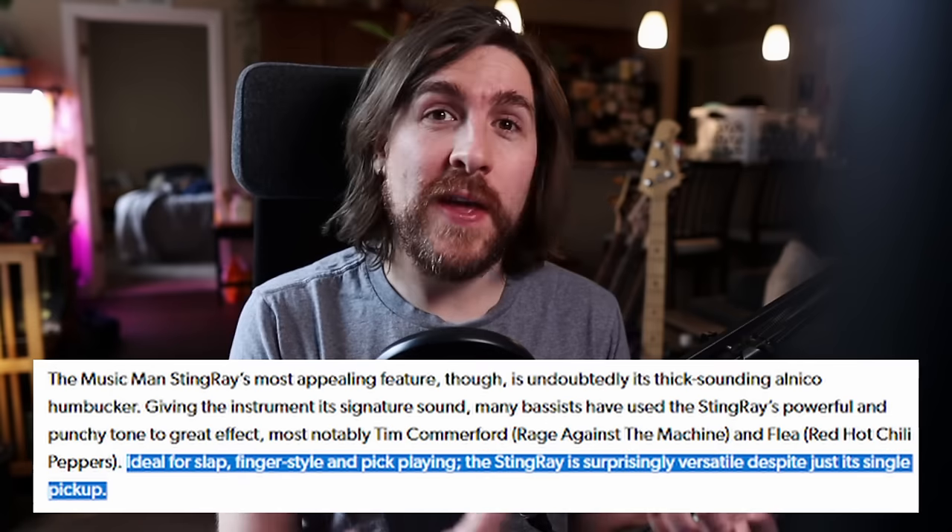There doesn't seem to be a clear consensus on Stingrays regarding their versatility. It kind of seems like anyone who wants to sell you one, like Andertons, will tell you that they are, and people who just don't like them will tell you that they're not. But maybe we should really dig down and figure out what versatile even means. In the most literal sense, versatility means the ability to adapt to different functions or activities. But by that definition, no bass is very versatile because all they do is play bass.